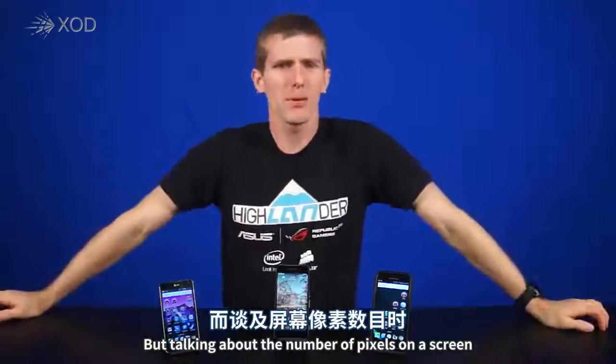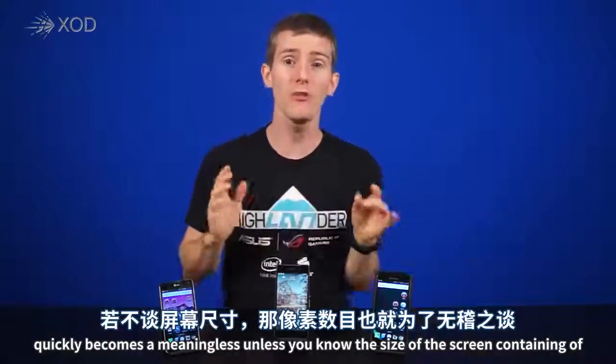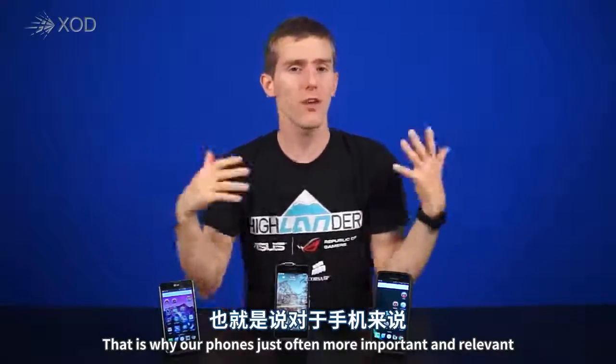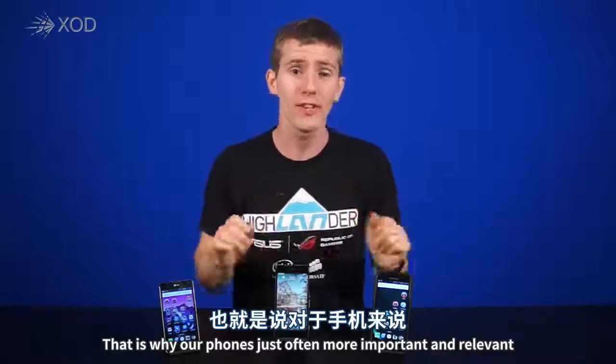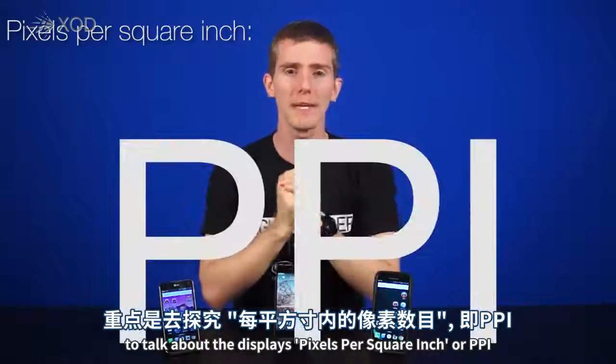But talking about the number of pixels on a screen quickly becomes meaningless unless you know the size of the screen containing them. And that is why, for phones, it's often more important and relevant to talk about the display's pixels per square inch, or PPI.